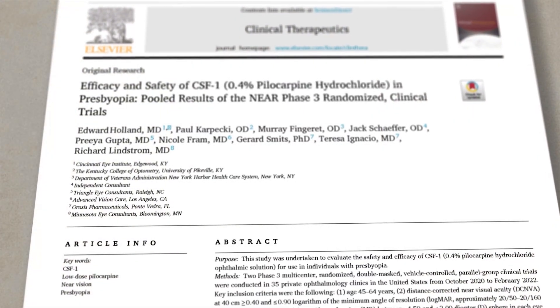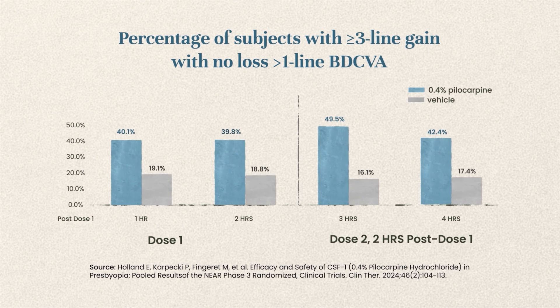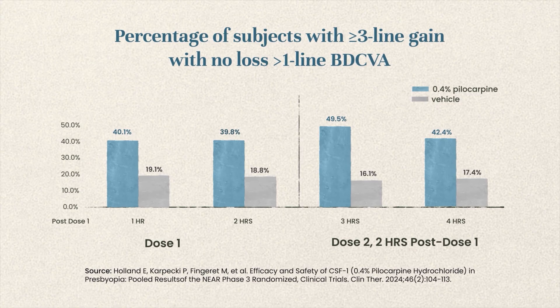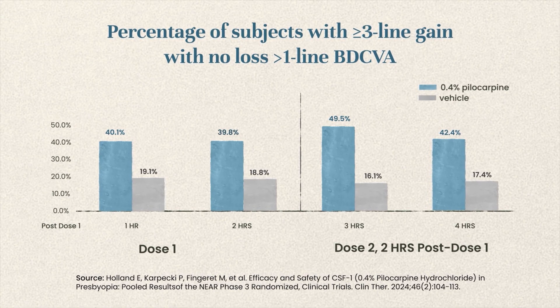There are exciting clinical trials backing these new innovations in presbyopia. Looking at CLOSE — the 0.4% pilocarpine study — it was FDA approved after going through two Phase 3 clinical trials, NEAR 1 and NEAR 2, totaling over 600 participants. The endpoint required showing three lines of improvement in distance-corrected near visual acuity without losing more than two lines of distance visual acuity in mesopic or low-lighting conditions. The study was over a two-week period and did meet its primary endpoint at day eight.